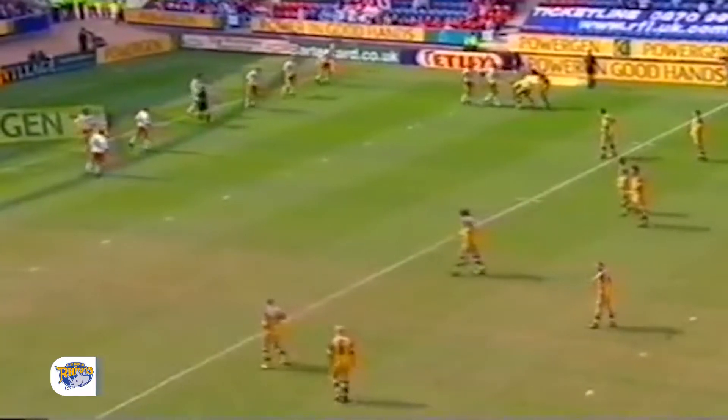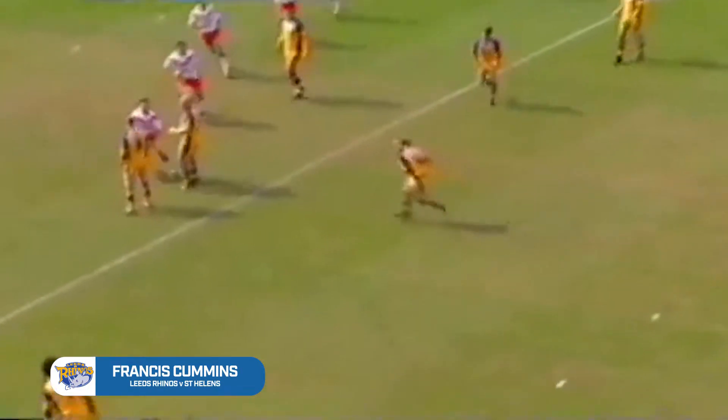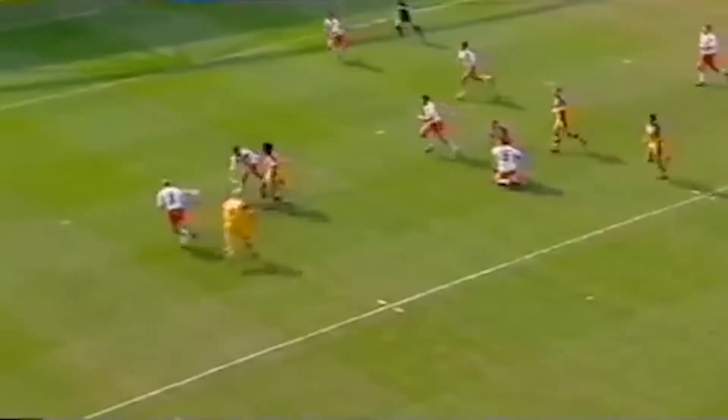Our first try comes from the 2003 semi-final between Leeds and St Helens at Huddersfield. Andrew Dooneman with the angled run, Shep Walker with the lovely delicate kick, and Francis Cummins with the try.